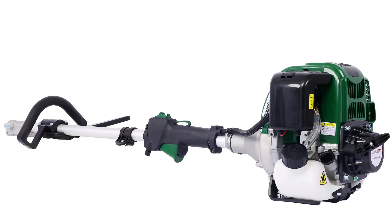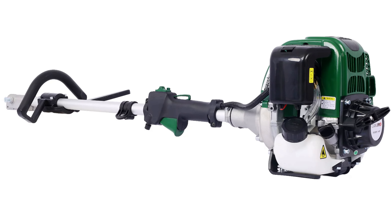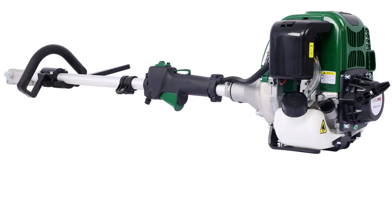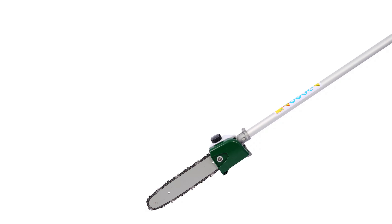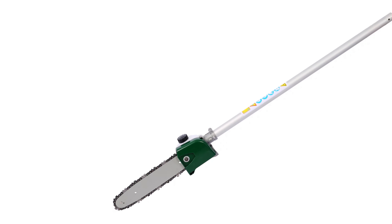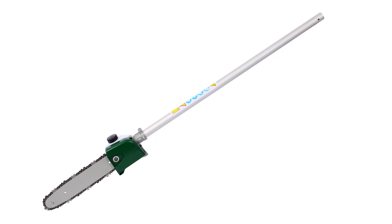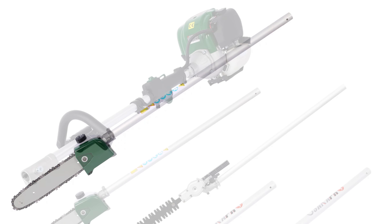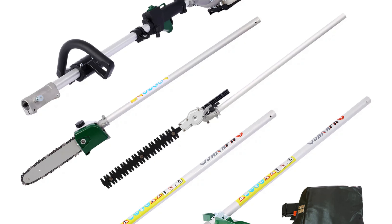I-Wertz 38cc 4-cycle trimmer. Revolutionize your garden maintenance with the I-Wertz 4-in-1 multi-tool weed eater, an all-in-one solution for efficient lawn care. Powered by a robust 38cc 4-cycle gas engine, it combines a gas pole saw, hedge trimmer, grass trimmer, and brush cutter in a single package. The full crankshaft design reduces emissions, boosts fuel efficiency, and ensures durability, ideal for eco-conscious gardeners.